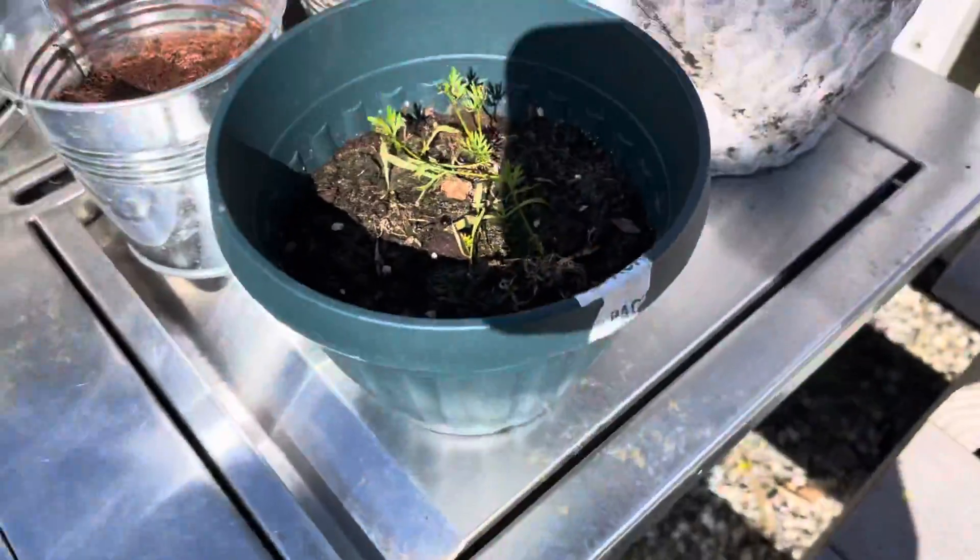And some beans, more beans here. All of these are beans — see, all of them, all these are beans.